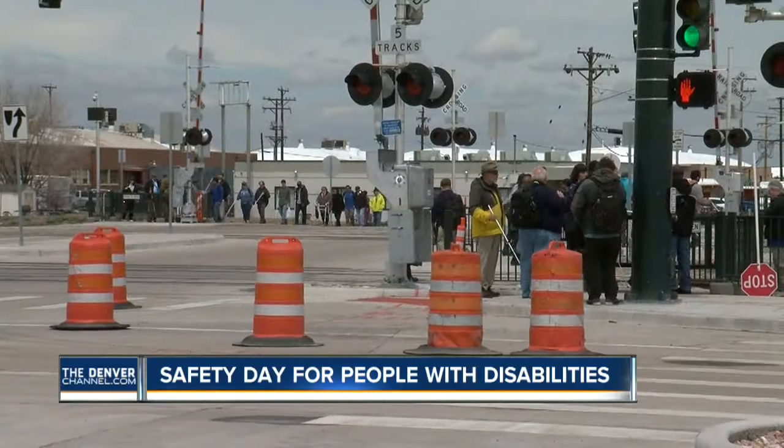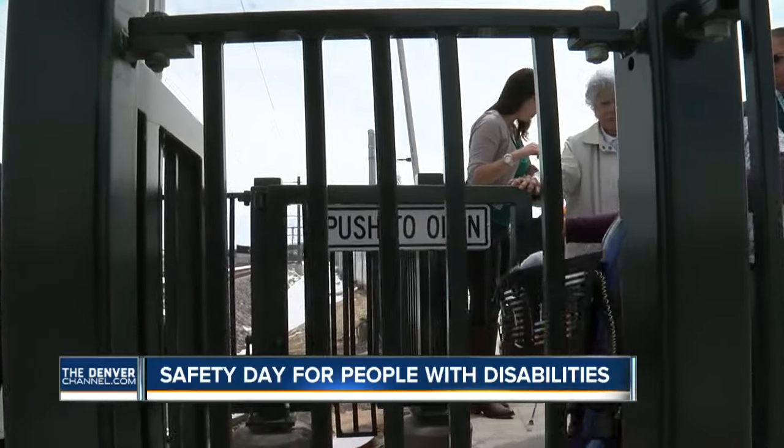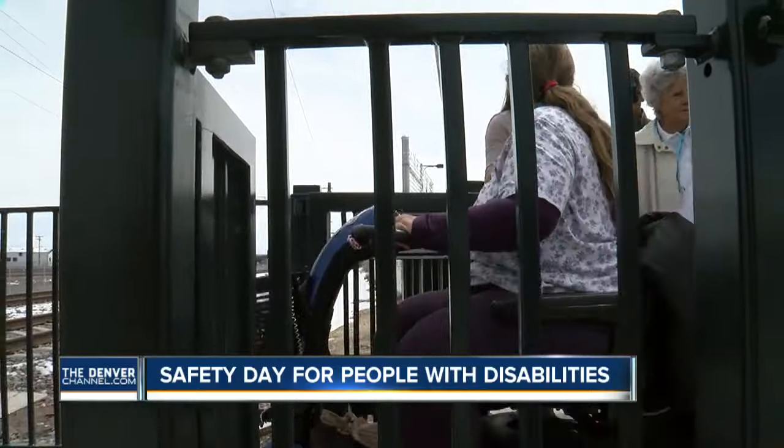Here's a much safer ride — the new commuter rail line to DIA. It doesn't open until Friday, but today people with disabilities got a chance to check out the new Central Park Station. And this is a whole new experience. The idea is to give future users a chance to get familiar with the features of the station so they can use the train safely.